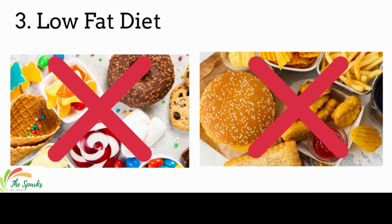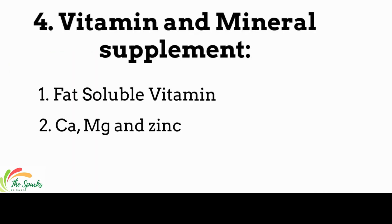Avoid highly processed food. Also add supplements like fat-soluble vitamins, calcium, magnesium, and zinc to help treat steatorrhea.